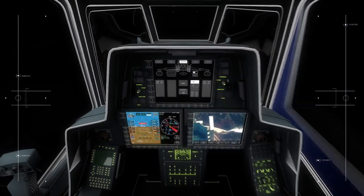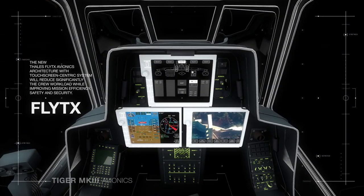The new Thales Flytex avionics architecture features a touch screen system which significantly reduces the crew workload while improving mission efficiency, safety and security. It will be complemented by a completely new tactical data management system, which will provide the Tiger Mark III crew with an unrivalled interface with the battlefield.